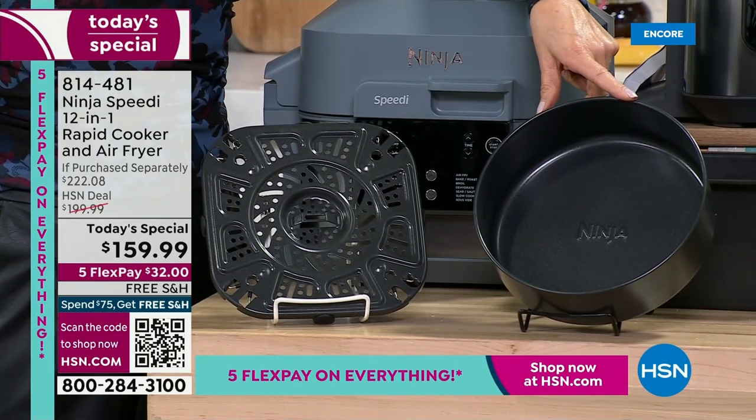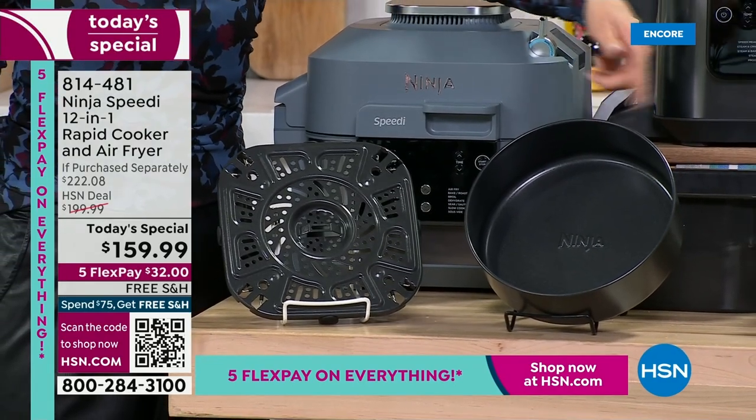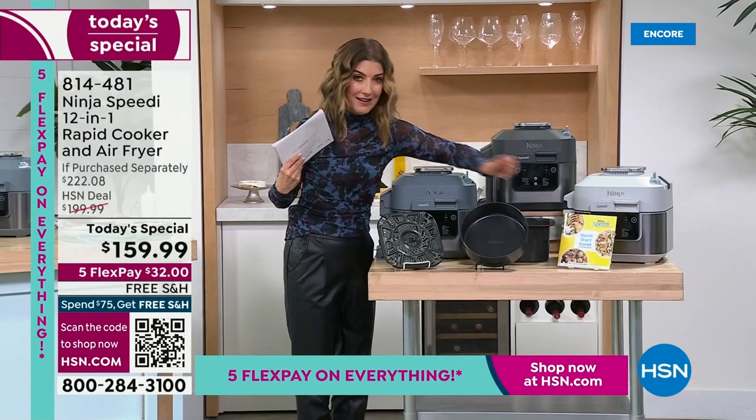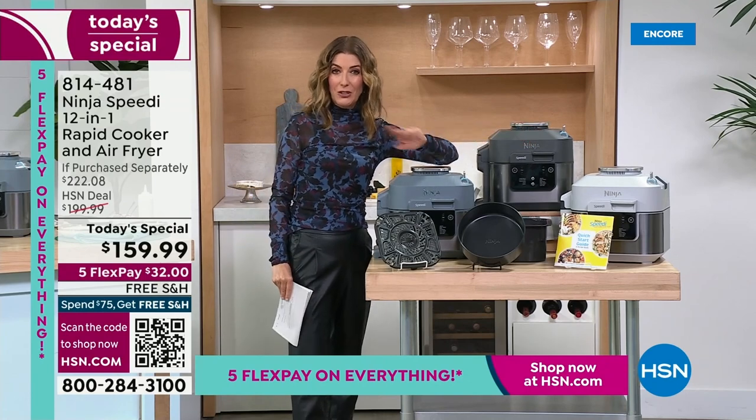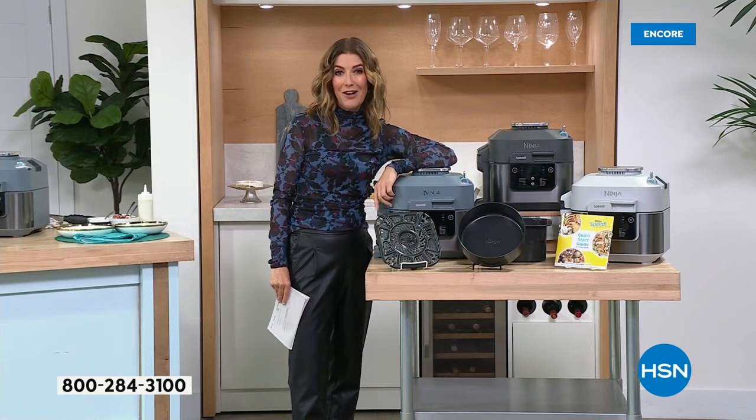Only here at HSN are we giving you a bonus baking tray, because yes, you'll also be baking. You're going to get the quick start guide. You're going to get all of this at the lowest price you'll find anywhere in the market.